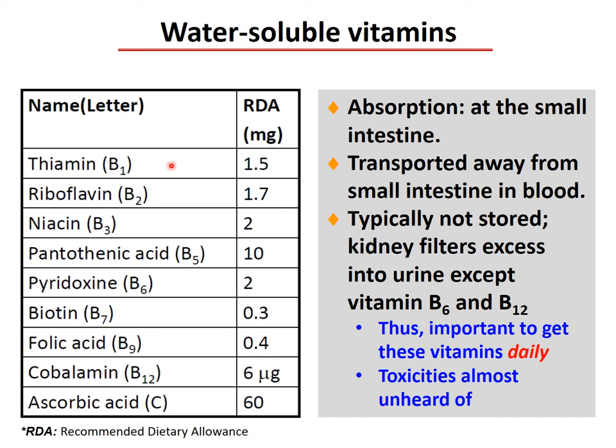The water-soluble vitamins include thiamine, riboflavin, niacin, pantothenic acid, pyridoxine, biotin, folic acid, cobalamin, and ascorbic acid. All are absorbed at the small intestine and transported in the blood. They are typically not stored — the kidneys filter excess into urine — except vitamins B9 and B12. Thus, it is important to get these vitamins daily. Toxicity is almost unheard of.